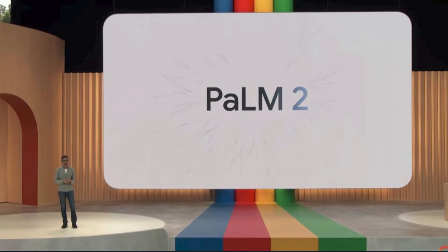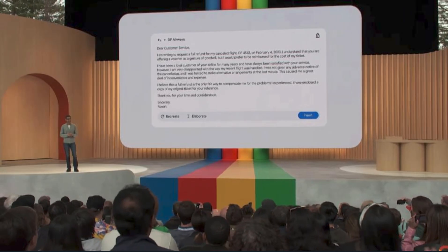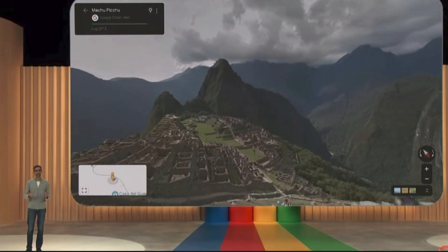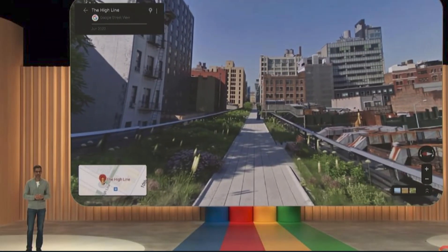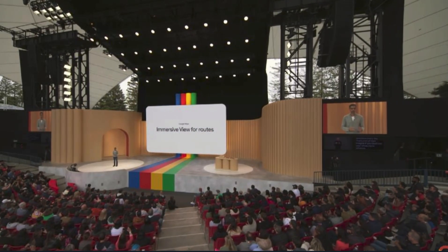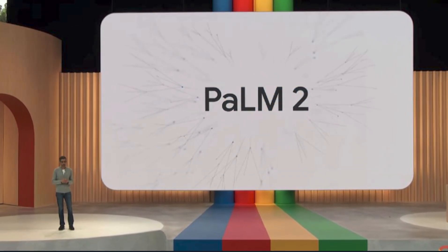Last year you heard us talk about PaLM, which led to many improvements across our products. Today we are ready to announce our latest PaLM model in production: PaLM 2. Google's stock has soared the past couple of days due to its recent Google I/O event, where the company proudly showed off how it would remain on top of the search industry and implement AI into every nook and cranny of its business, including its large language model PaLM 2.